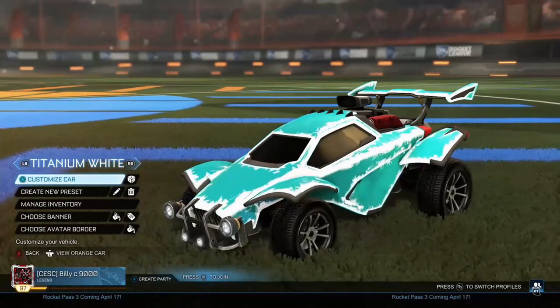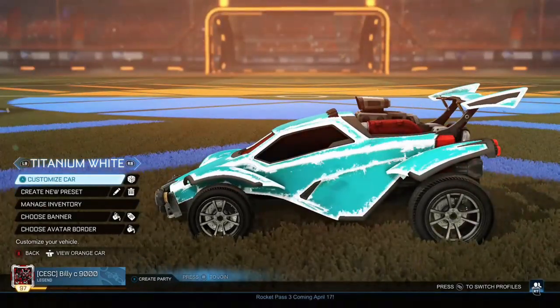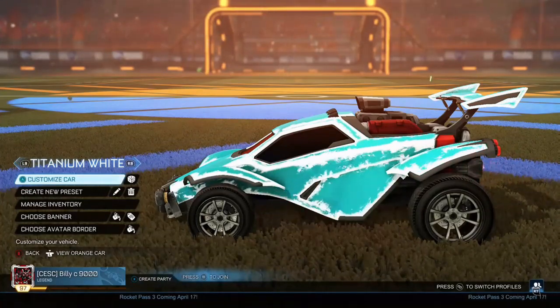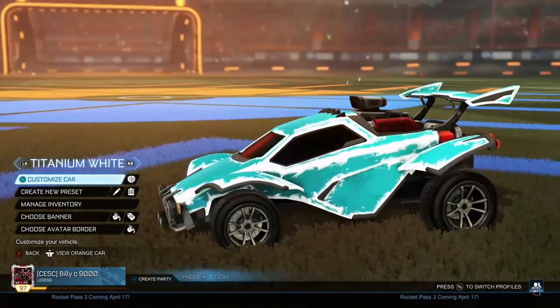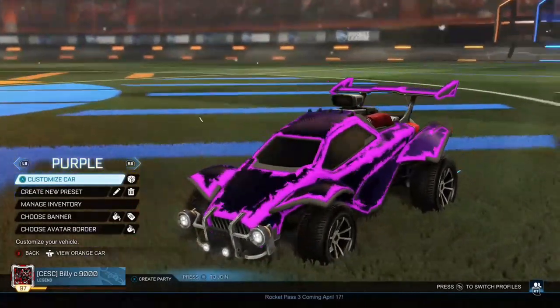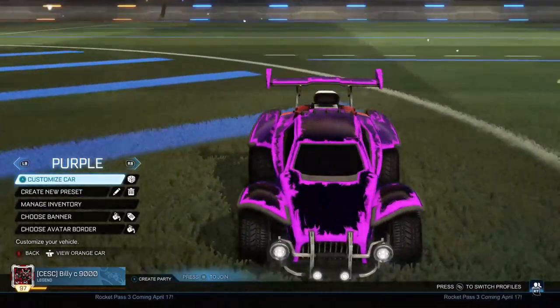The next one is Titanium White. Titanium White Zombas and Titanium White Apex Dracos — you probably don't have Apex, but Titanium White Zombas look pretty nice with this car. I don't have any Titanium White wheels to show you. The next one is Purple, which looks very nice.